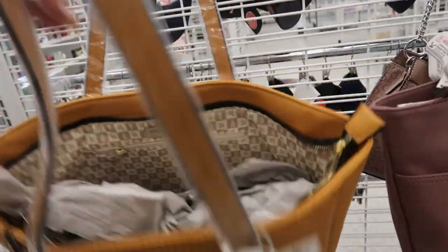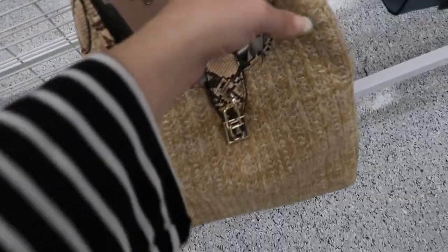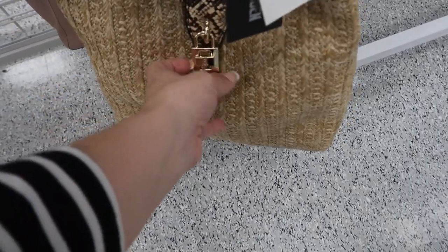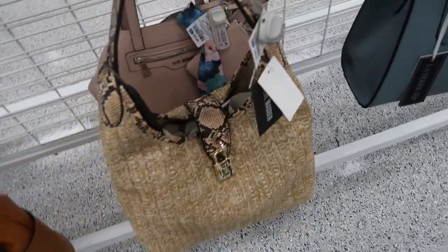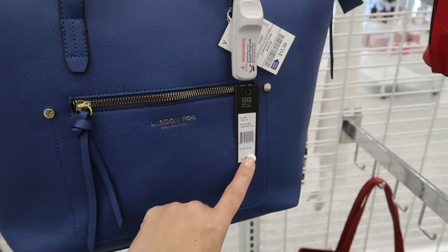The London Fog tote is only $15.99 — that's what the inside looks like. They also have this hobo style from Steve Madden; it's a straw bag with a little gold padlock. It retails for $108 and it's $29.99 here.